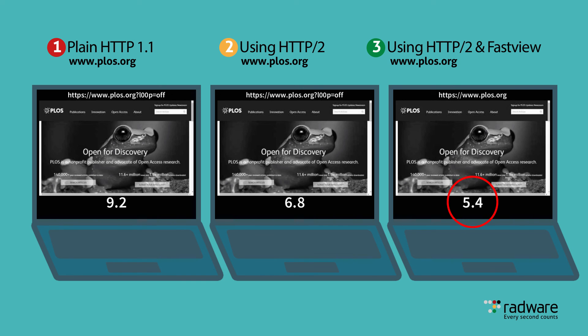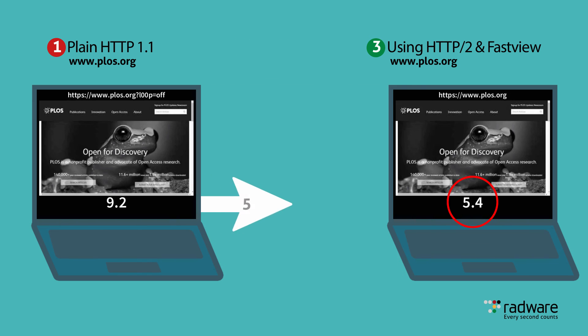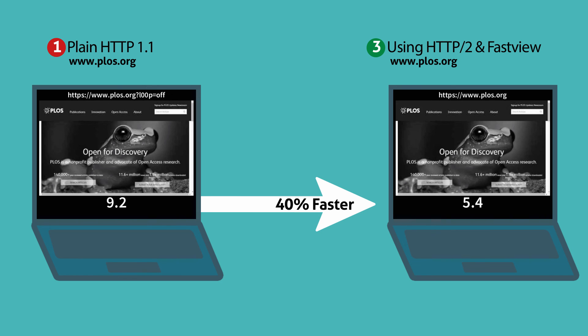It's easy to see how the combination of HTTP/2 and FastView, with server push functionality enabled, delivers the fastest HTTP experience with more than 40% accelerated page load time.